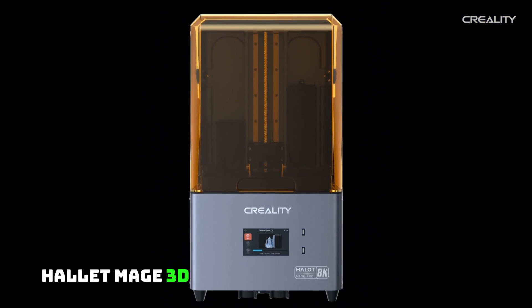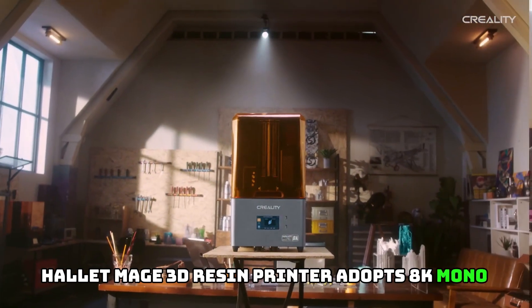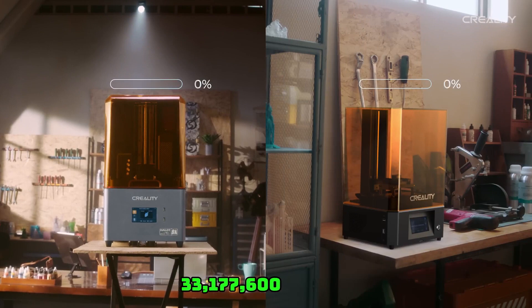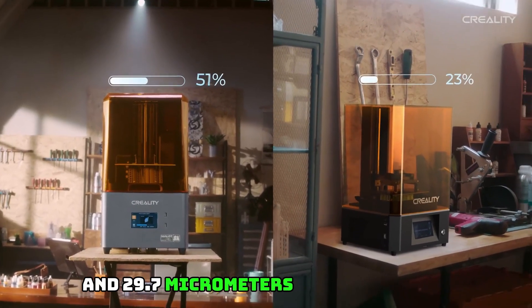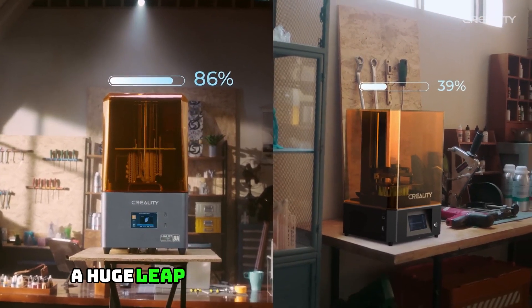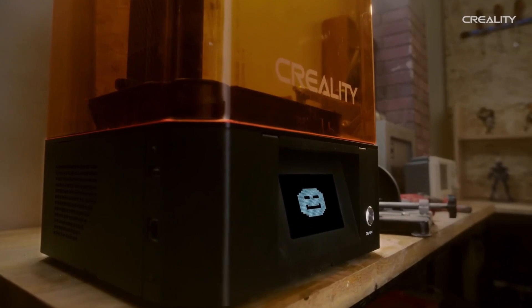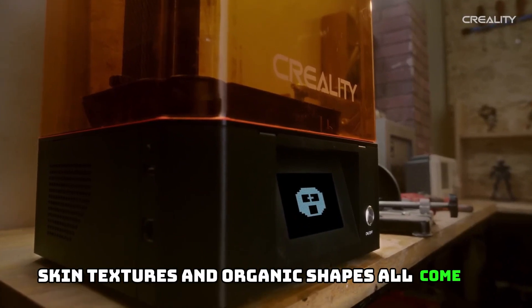Ultra 8K High Precision: The Halot Mage 3D Resin Printer adopts an 8K Mono LCD boasting 33,177,600 pixels and 29.7-micrometer XY resolution — a huge leap from the 50 micrometers of regular 4K. Hair, fabric, skin textures, and organic shapes all come to life.